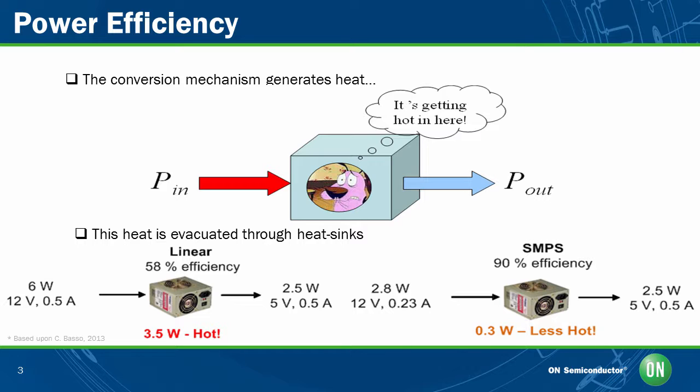Let's discuss this concept of power efficiency as it relates to linear and switch mode power supplies. As you can see, both linear and switch mode power supplies in this example have 2.5 watt power ratings with 5 volt output voltage and 0.5 amp output current. But the linear regulator has an efficiency of 41 percent, meaning it takes 6 watts of input power to generate 2.5 watts of output power. This loss of power is attributed to heat dissipation across the voltage regulator, hence making it a poor choice of regulator.